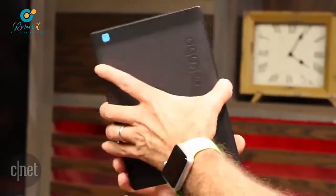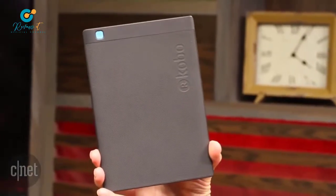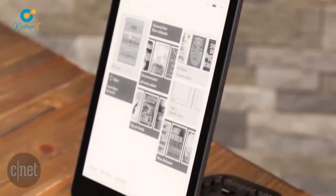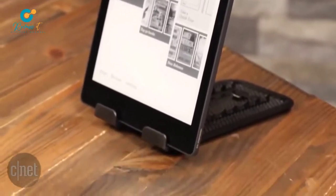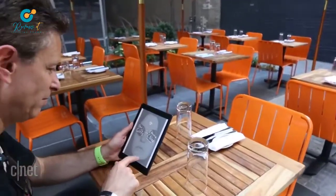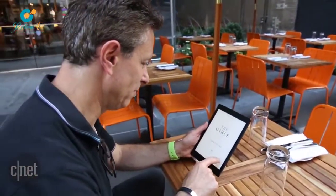At $230, the Aura 1 is fairly pricey, but the value proposition is that you're getting a so-called open e-reader with a large, crisp e-ink display, and for those who like to read in the bathtub or any other body of water, it's also fully waterproof. I'm David Carnoy for CNET.com, and that's the Kobo Aura 1 e-reader. Thanks for watching.